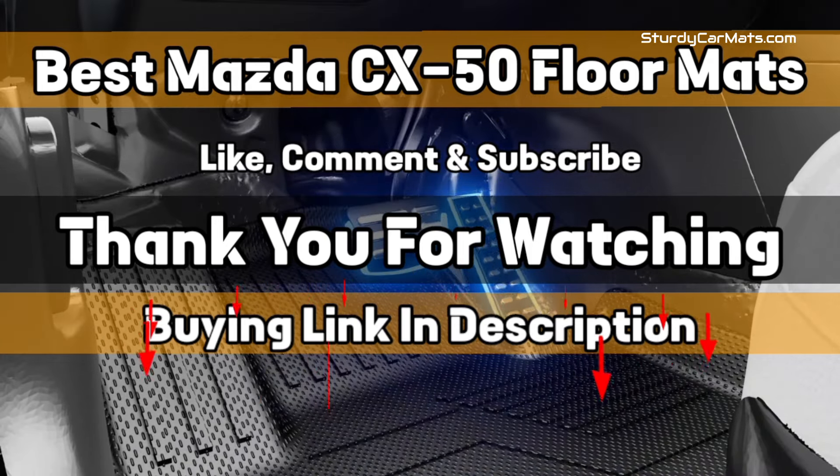Thank you for watching! The buying link is given in the description below so that you can check them on Amazon.com and choose accordingly. So that's it from this video, and I hope you liked this video on Best Mazda CX-50 Floor Mats. If this video is helpful to you, please give us a like, comment, and subscribe.